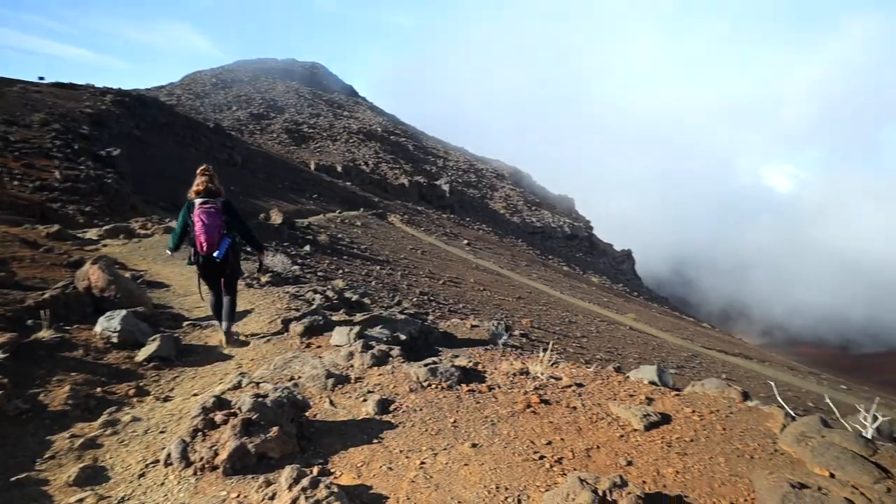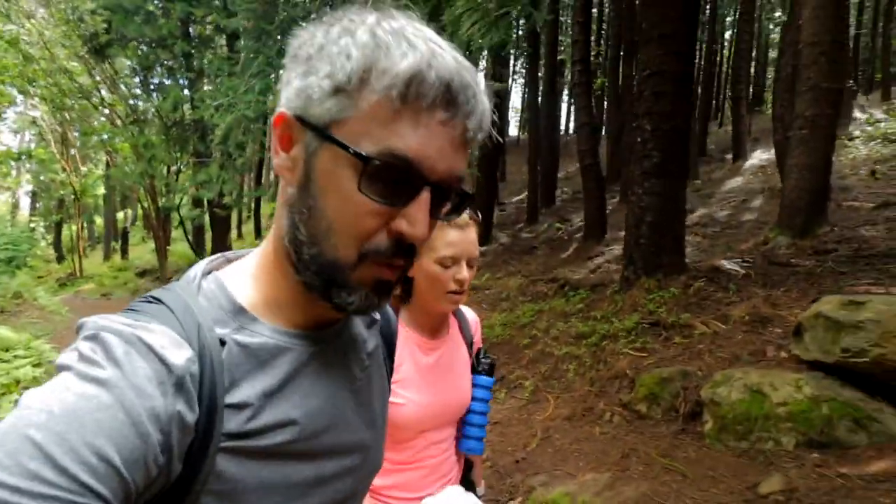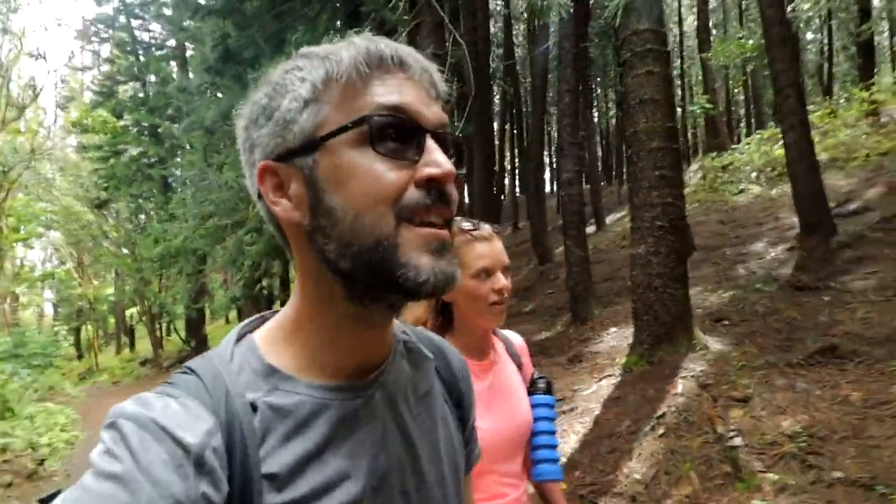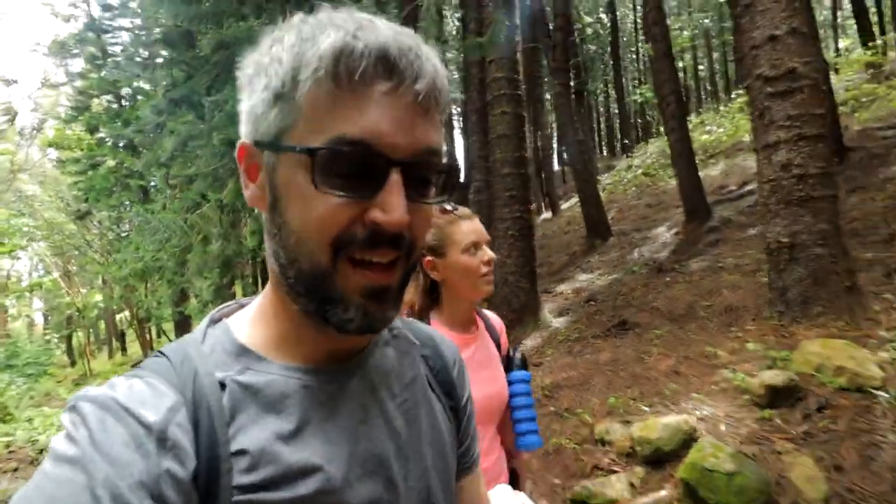In our last video you guys saw us hike in Haleakala up at the top of the old volcano. That was completely barren, kind of a deserted wasteland. This is completely different. We are just in one of the most luscious forests I've ever seen — just green everywhere. It's really beautiful.